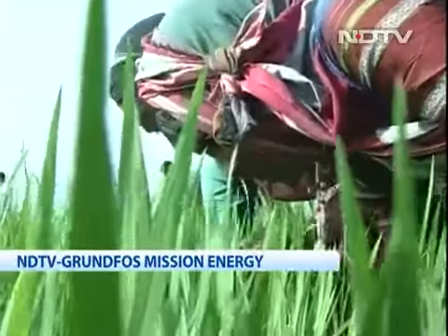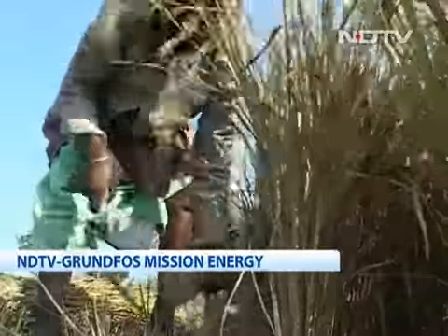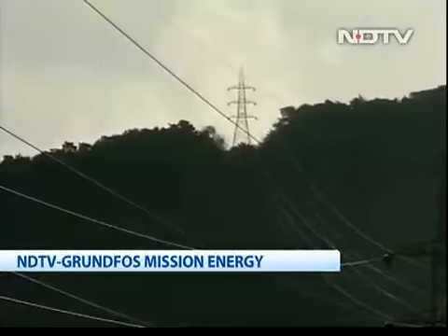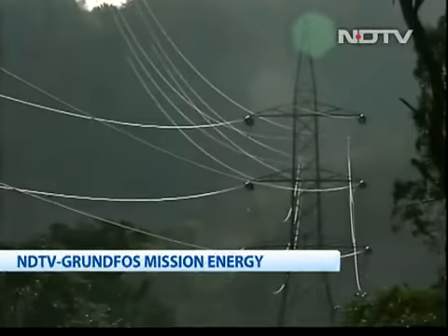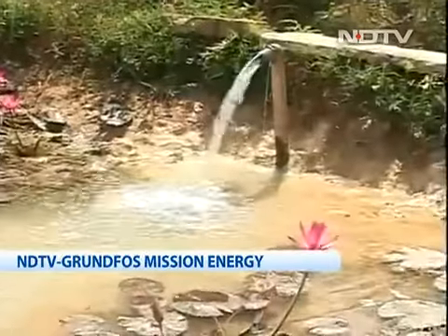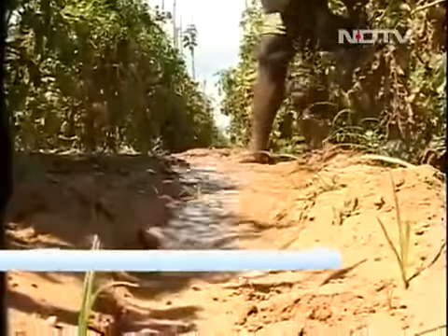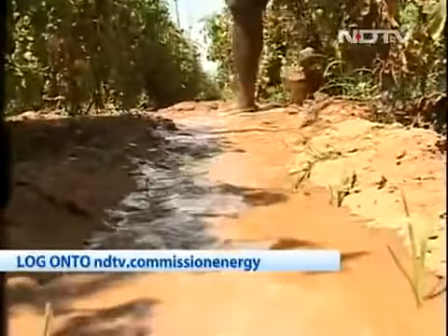A whopping 20% of the power generated in India is used in the agricultural sector. In Karnataka, the figure is even higher, estimated at 37%. Many of the pumps used by farmers for irrigation are not energy efficient — you can imagine how much energy could be saved if they were.